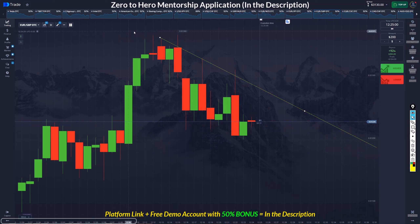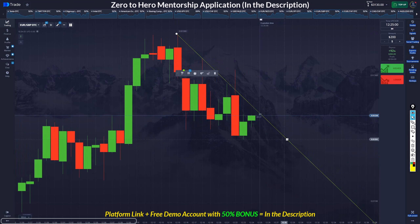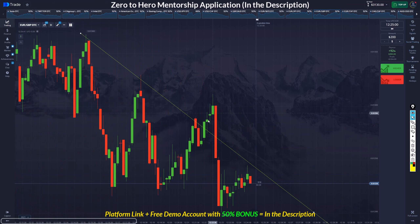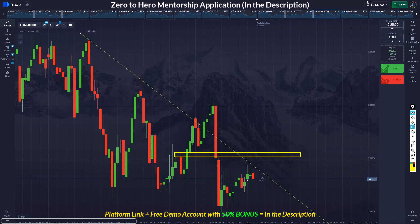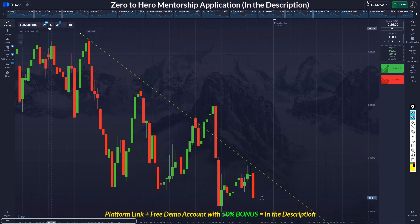Let me go to the lower timeframe to see what is inside of that engulf, so we can take a better trade. Instead of this engulf, we have a QM level. If we were coming up and had an intersection of these two, it would be very nice — so I'm waiting for this price to come up. We have another QM here, and this is also nice. It didn't come up.